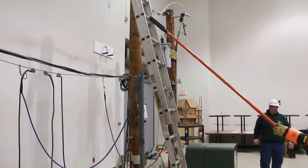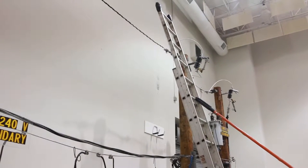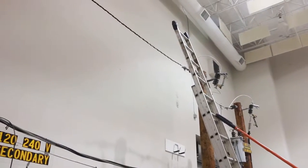Please do not use any ladders near power lines, because electricity travels at the speed of light. As soon as you make contact with a primary conductor, you could be in a lot of trouble.